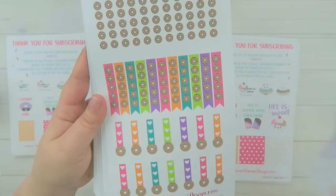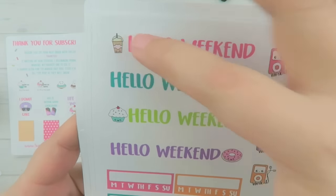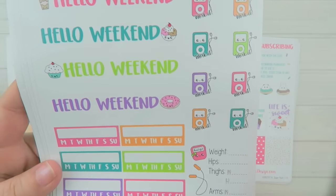The next page has all your functional icons: laundry day, grocery shopping, payday, planning with Poe just chilling on a pillow, change bedding, tidy up, regular bill-do stickers, and some typography-type stickers. After that you have your weekend banners — they all say 'hello weekend' with a cute little sweet treat at the end — and then your workout stickers, because you've got to balance out your life: sweets and fitness.